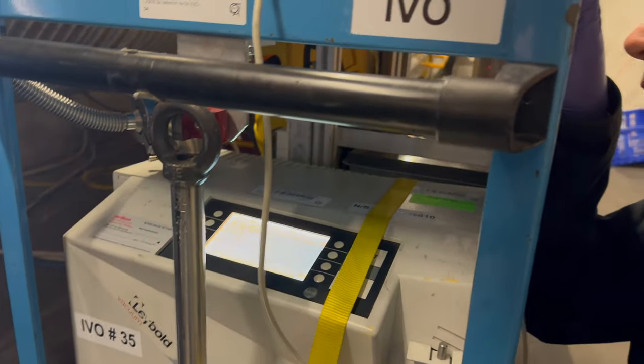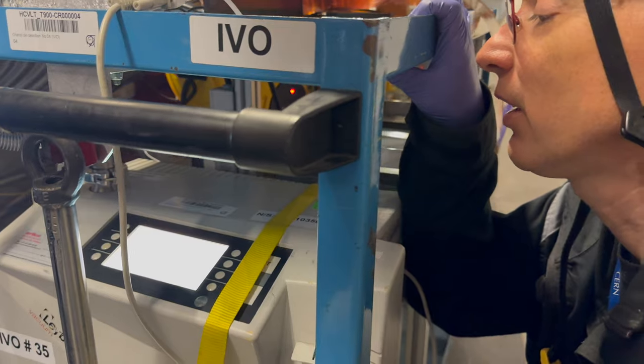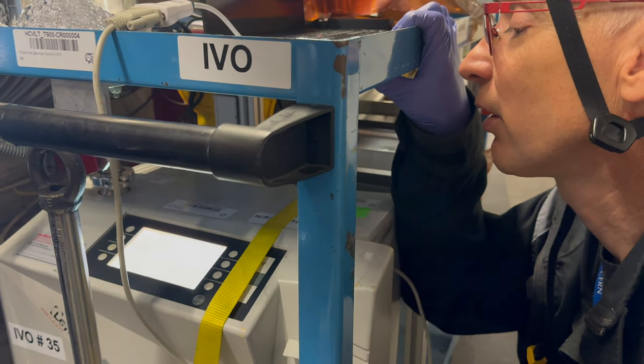Minus 6? Now 6 minus 8. Yes, you found it.